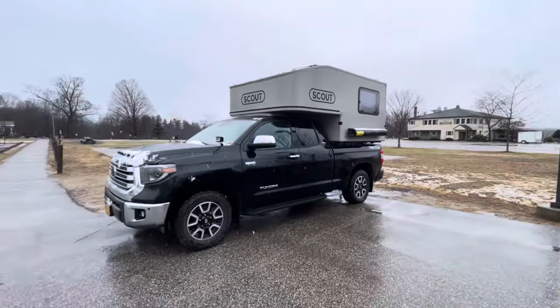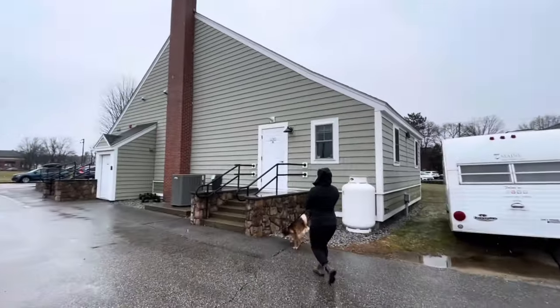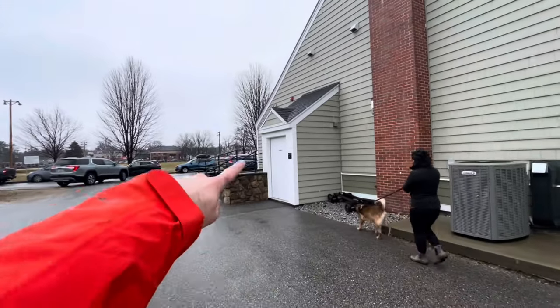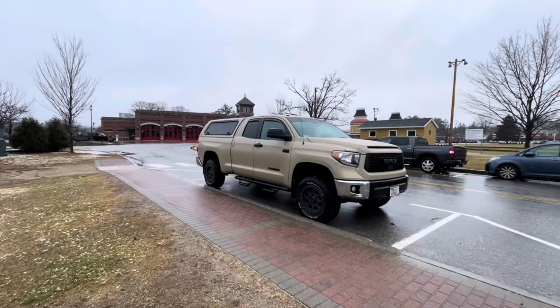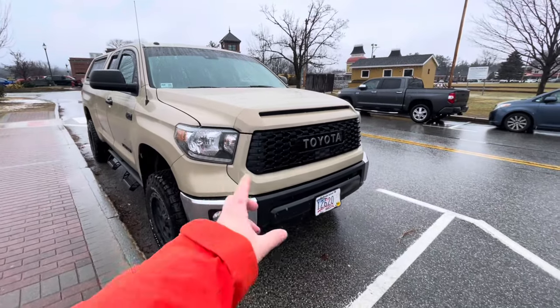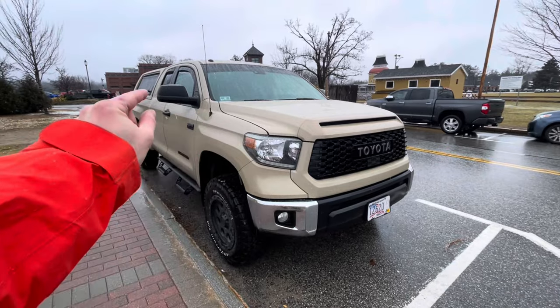We got the corner spot at the middle of the town park right next to the public restrooms, but they say they're closed. The Conway Scenic Railroad is right over there and we're going to walk down Main Street. I really like this color Tundra — I feel like if I could pick a color it would be this. I really like the TRD Pro grill, and at some point I want to get that grill along with the black bumper end caps and black mirrors for our truck.